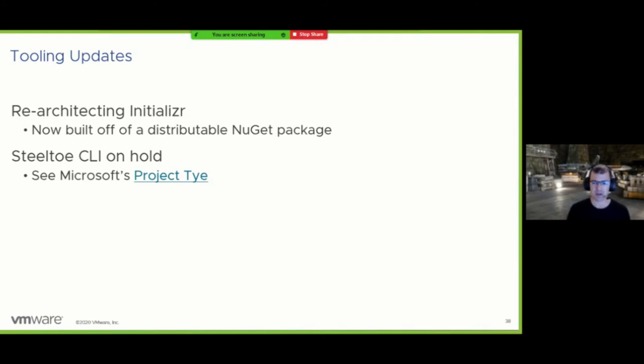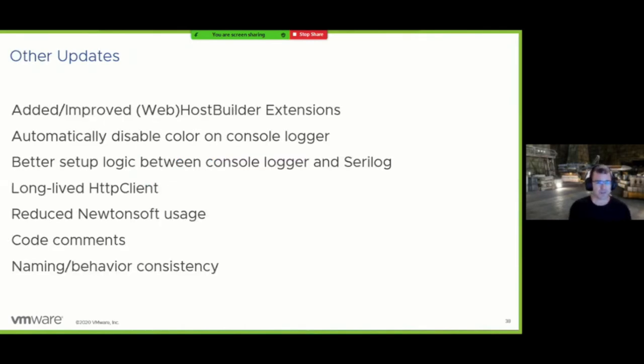We're also in the final stages of re-architecting the Steeltoe Initializer. It's been great to see usage grow and people get used to a tool like Initializer to get started with these packages. The re-architecture is being built all around a NuGet package, making it much easier to distribute. We'll build our front end off the same NuGet package we'd encourage you to download for your own front end, so you could fork our front end without having to worry about merging updates — you manage your UI from your perspective going forward.